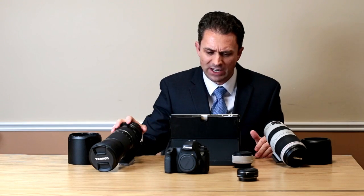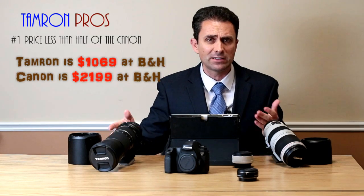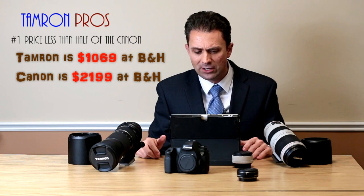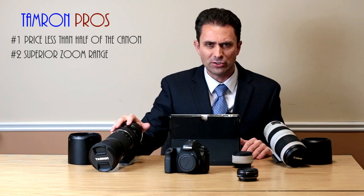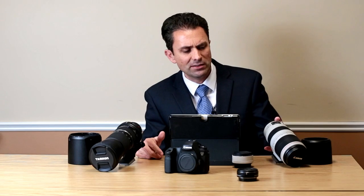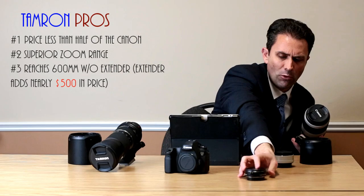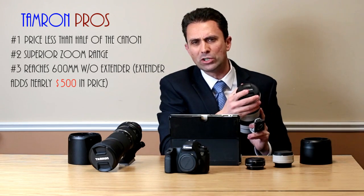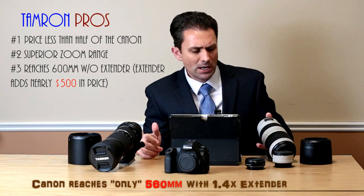When it comes to advantages for the Tamron, number one is its much better price — it's half the price and affordable for far more people. Secondly, it has a larger zoom range and natively zooms out to 600mm. By comparison, the Canon requires the use of a 1.4x extender to achieve a 560mm equivalent.